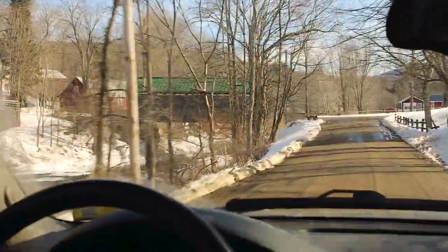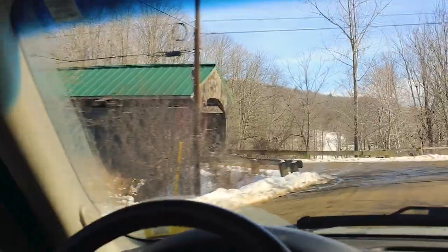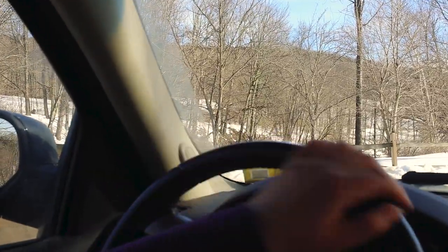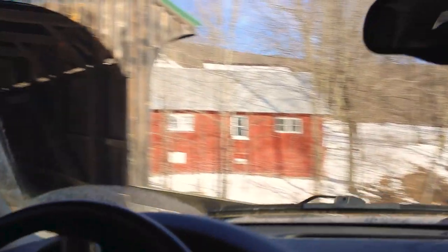Alright, so this will be bridge number one. We'll start the timer as we cross the bridge. Three, two, one, go! Time has been started. Alright, can we do this in an hour?